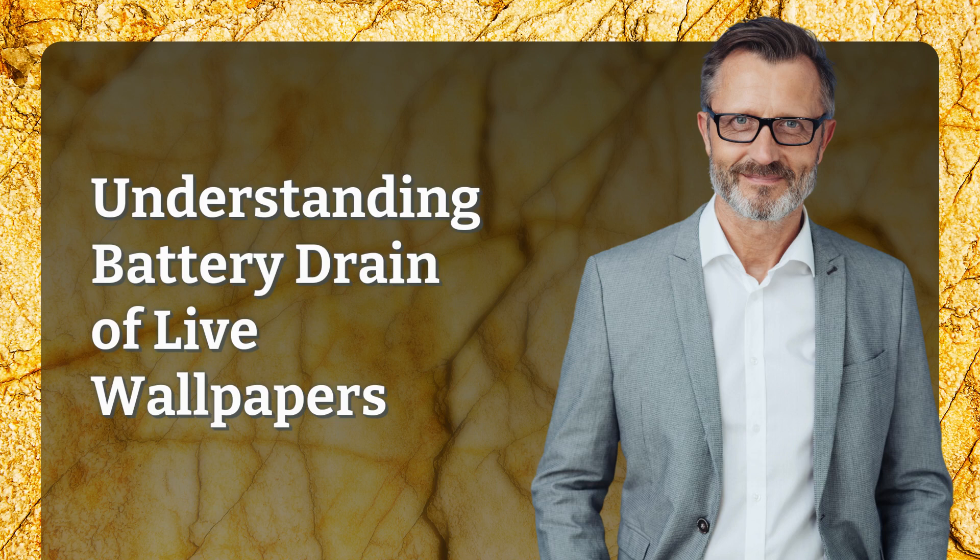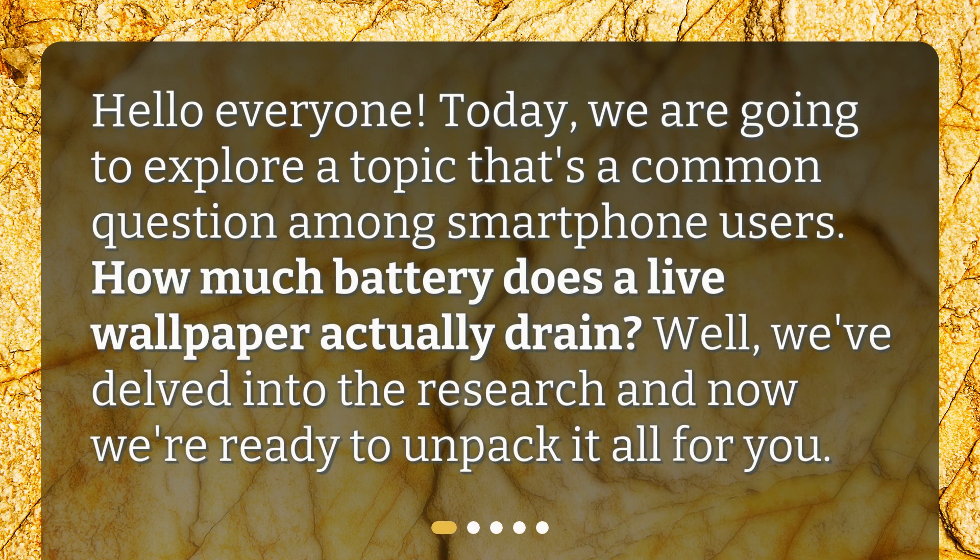Understanding Battery Drain of Live Wallpapers. Hello everyone. Today, we are going to explore a topic that's a common question among smartphone users: how much battery does a live wallpaper actually drain? We've delved into the research and now we're ready to unpack it all for you.